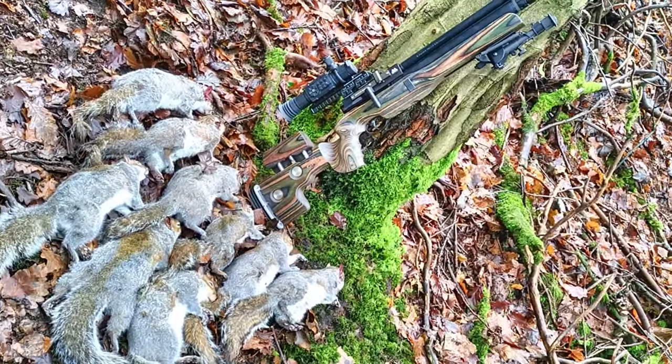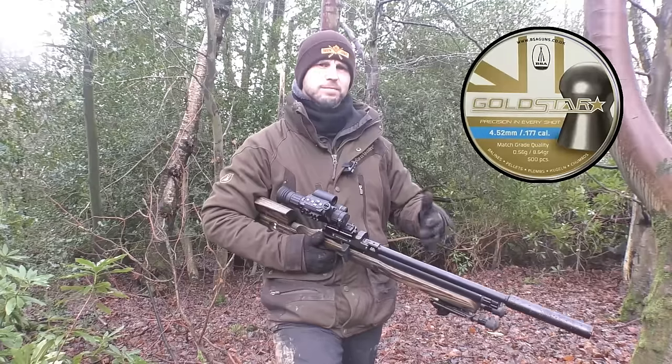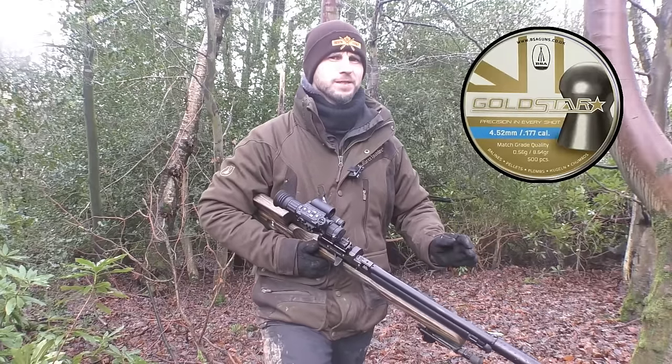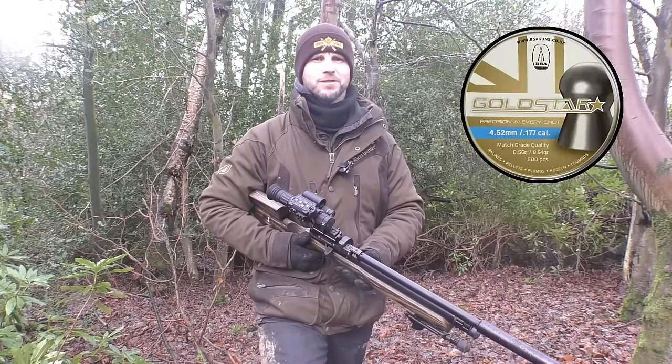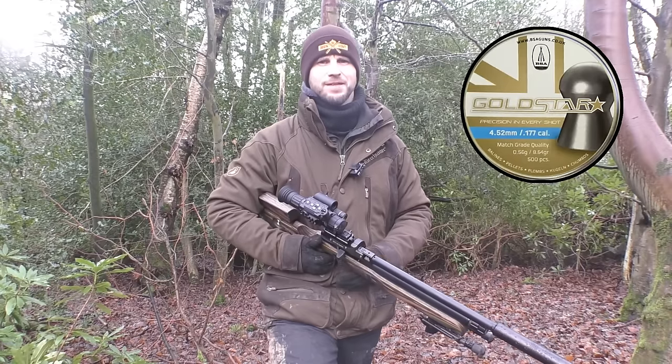Also using BSA Gold Star 8.64g pellets - first time using these pellets, because for some reason my Air Arms doesn't like using Air Arms pellets anymore, and it's now decided it prefers the BSA pellets. It is what it is, I can't choose what it likes, it just happens to like these.